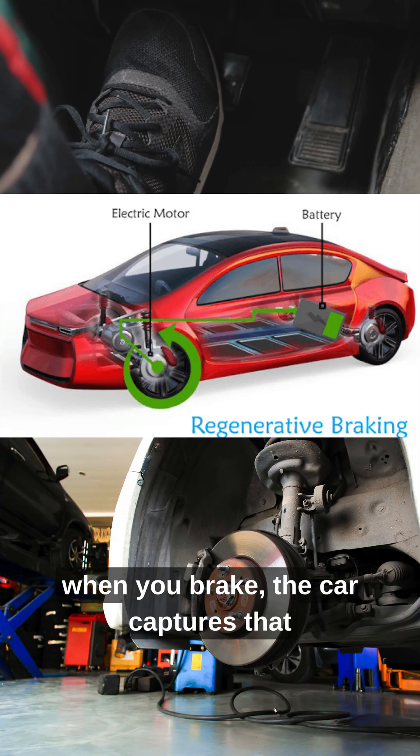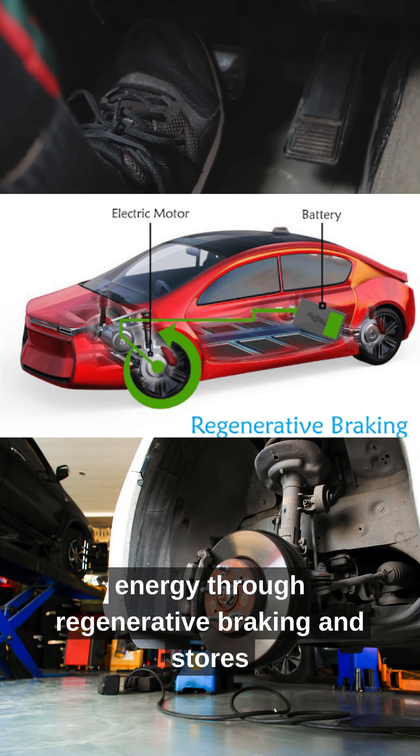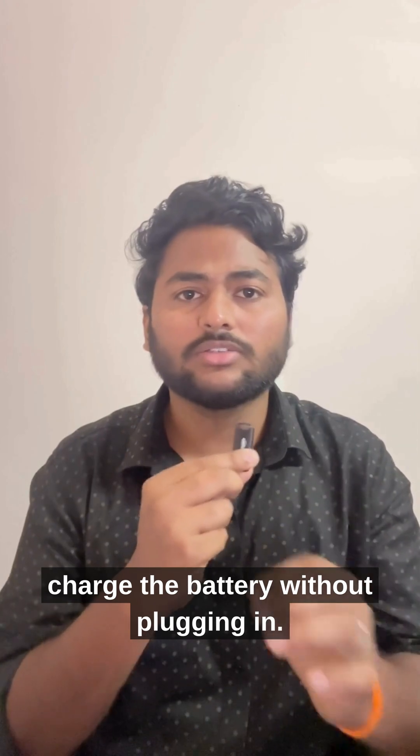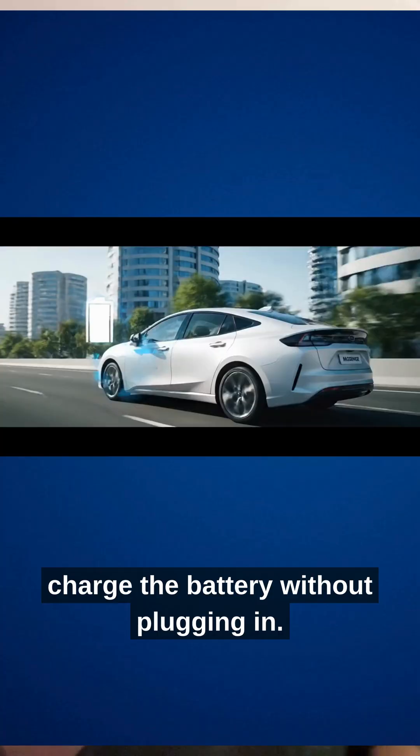And when you brake, the car captures that energy through regenerative braking and stores it back in the battery. This helps charge the battery without plugging in.